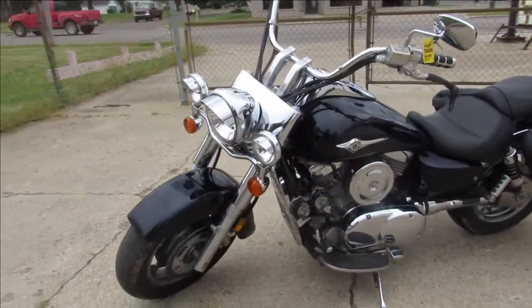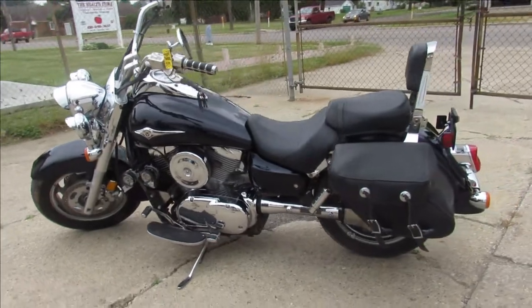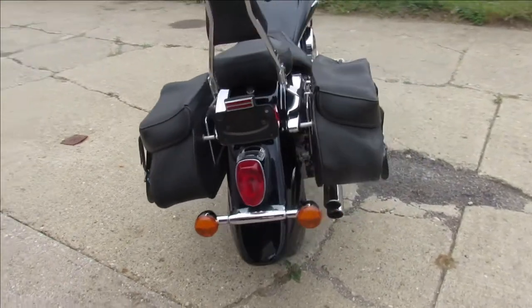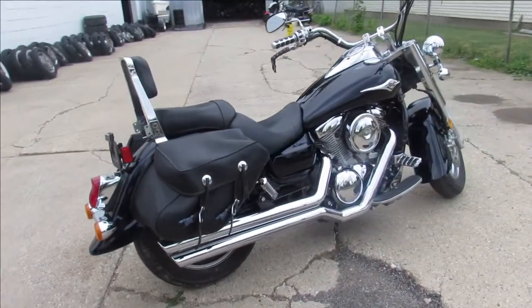Only has 8,115 miles on it guys. Check it out — it's got some perfect gloss black paint, tons of chrome, saddle bags and a backrest. Just serviced at the dealership, all the fluids have been changed. This one runs strong, it needs nothing, it's got aftermarket exhaust, it sounds great.